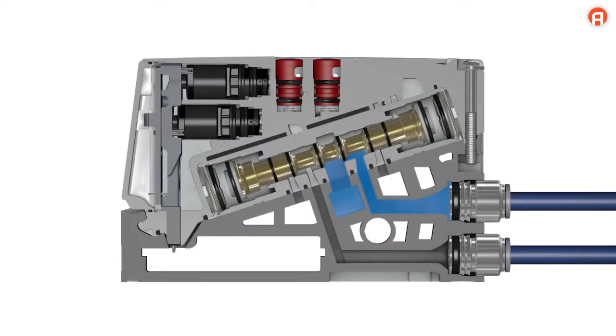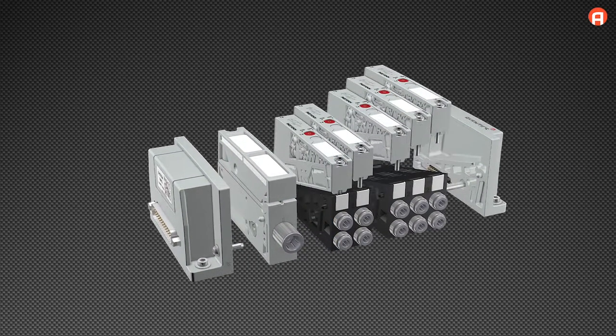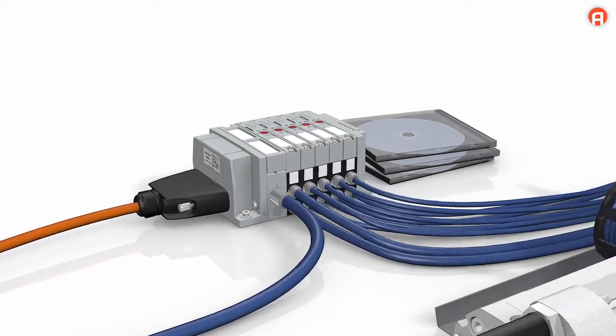Compact design brings about savings of up to 65% in compressed air. Improved channel geometry and optimized weight thanks to high-tech materials result in less energy consumption and more efficiency.